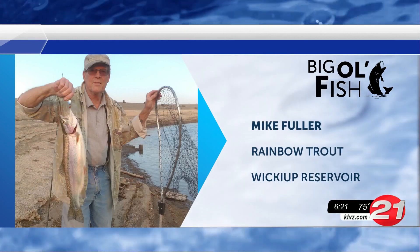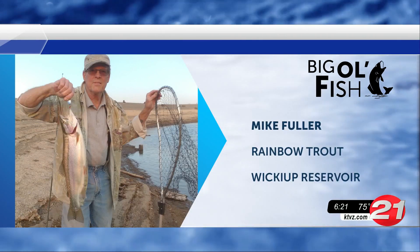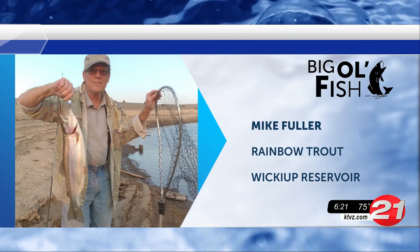Up next we have Mike who caught this rainbow trout at Wickiup Reservoir. Fishing is for the cool and you did a great job reeling it in. You're making it look easy.